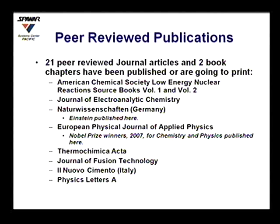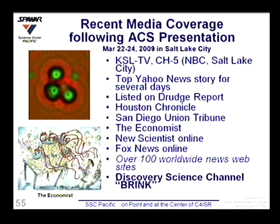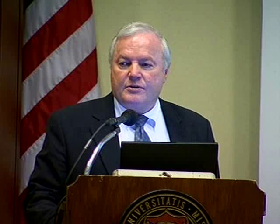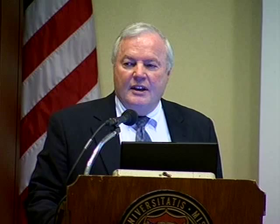We have a policy that we only talk publicly about things we have already published. Because the triple-track data was published in January in Naturwissenschaften, we were able to talk about that at the ACS meeting this past March, and that generated a lot of interest among the hot fusion and physics communities. There was a press release from the ACS, local television coverage, Yahoo News top story, the Drudge Report, the Houston Chronicle, hundreds of newspapers, the Economist, New Scientist Online, Fox News Online, and hundreds of Internet sites worldwide. The Discovery Science Channel Brink called us and asked some questions, and they produced the following.